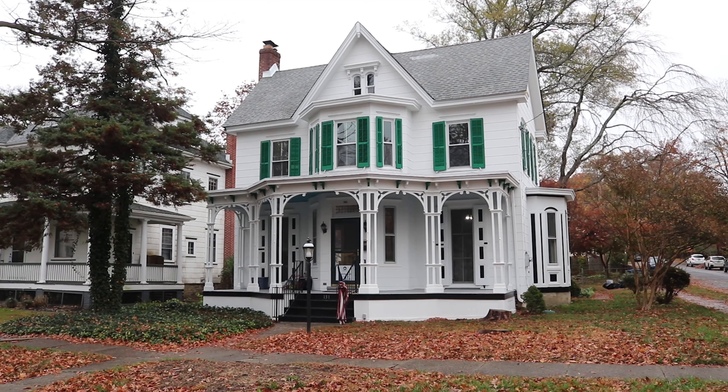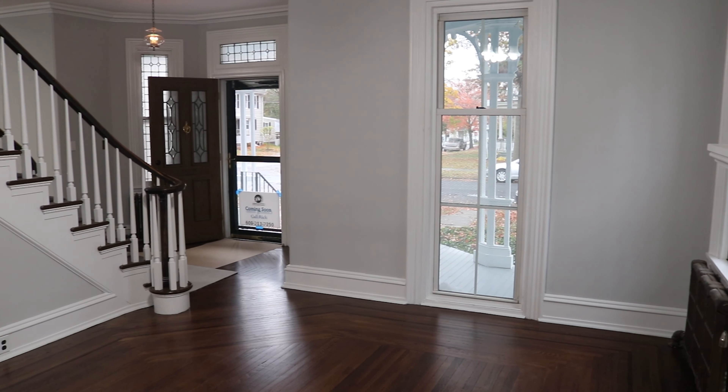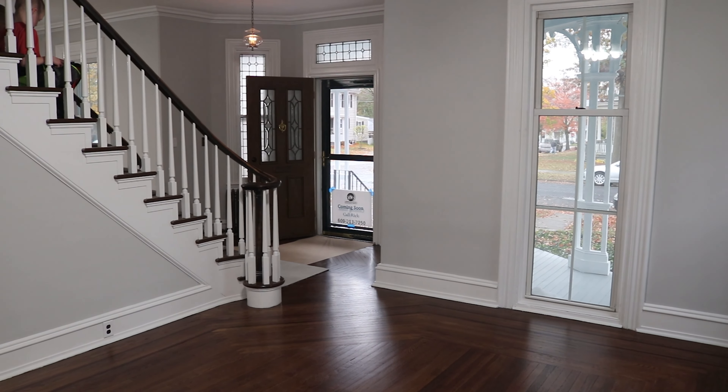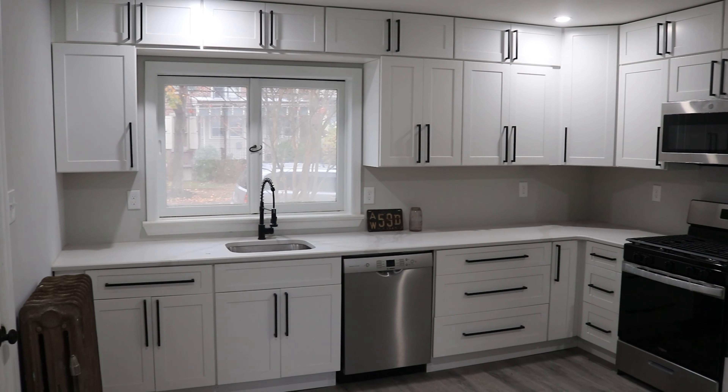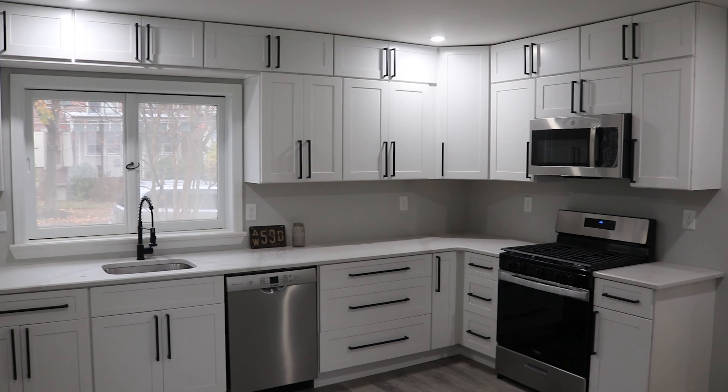Here we are at the conclusion of our Mount Holly Victorian. This particular property was brought to us by a networked realtor that we've done business with in the past, and we were just reaching out to her to see if she had anything coming about, and it turned out that this is how this property came to be.